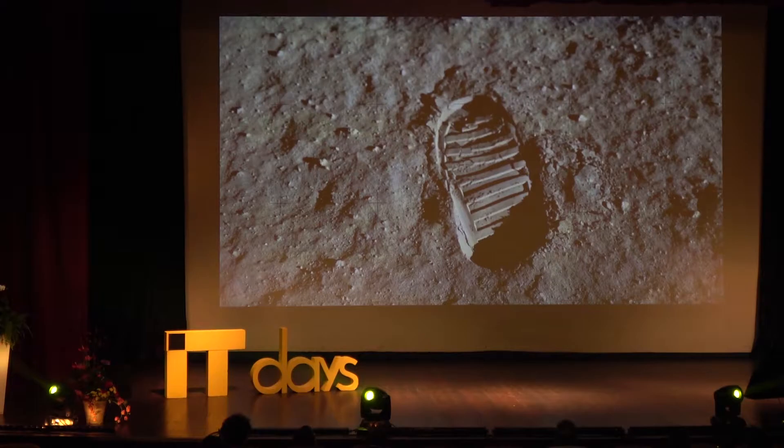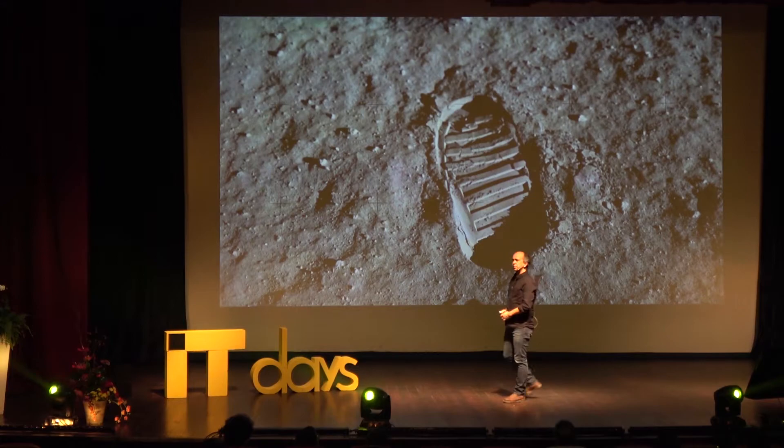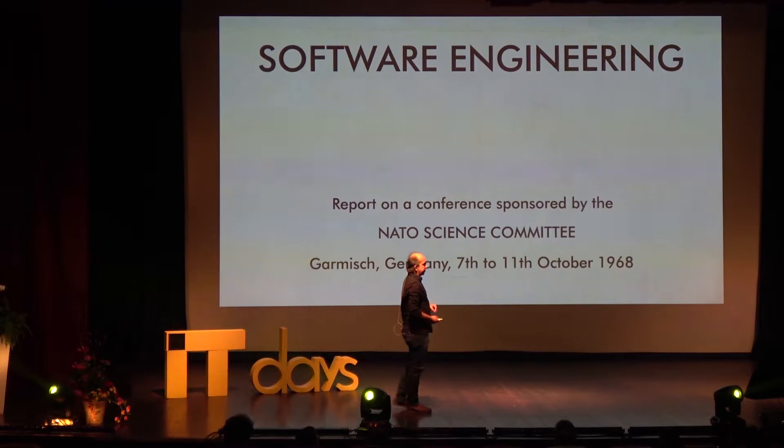Now we're back in the 60s. What happened in the 60s? Well, 50 years ago this happened: humanity set foot on another world. This was partly enabled by software — it was underestimated at the time how important software was. Fortunately, this woman Margaret Hamilton was responsible for some very key things that allowed the moon landing to happen.